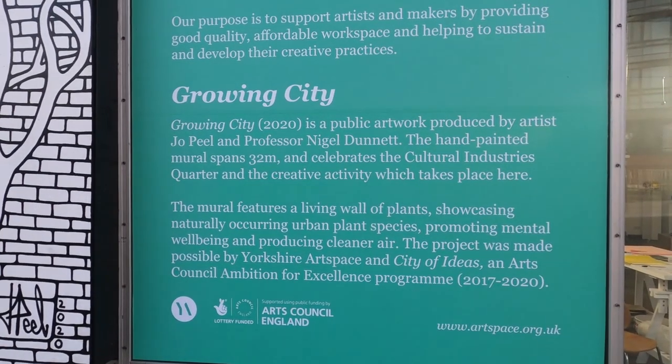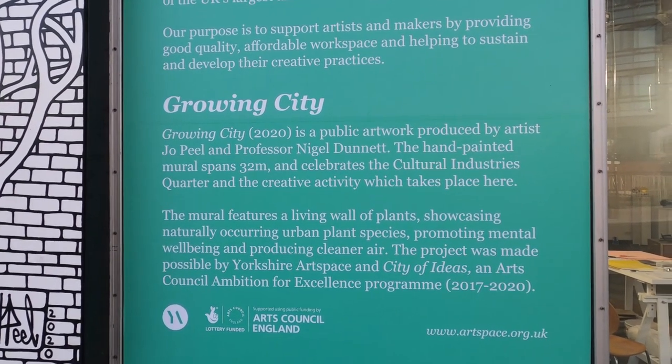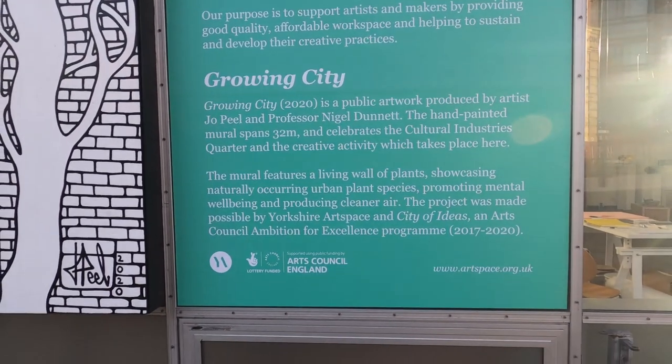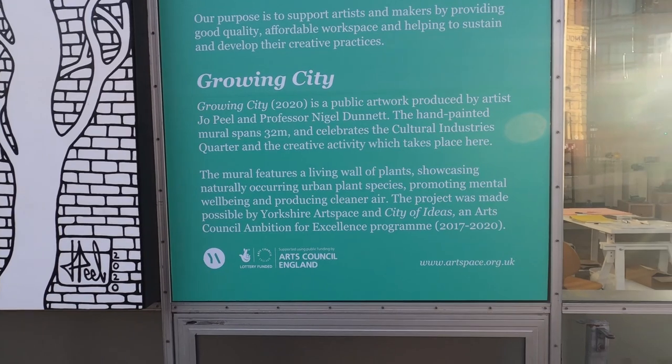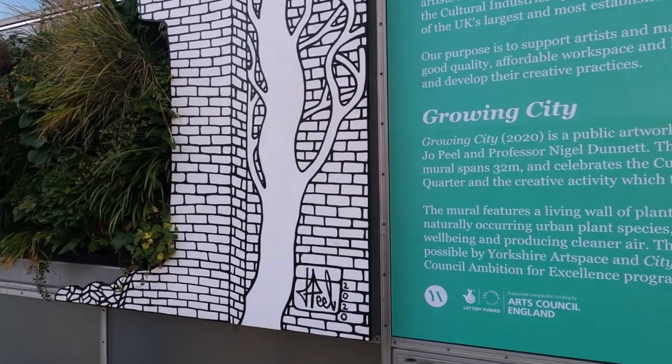So this is a new one on me. Growing City 2020. Public art by artist Joe Peel and Professor Nigel Dunnett. Hand-painted mural spans 32 meters. Living wall of plants showcasing naturally occurring urban plant species, promoting mental well-being and producing clean air.